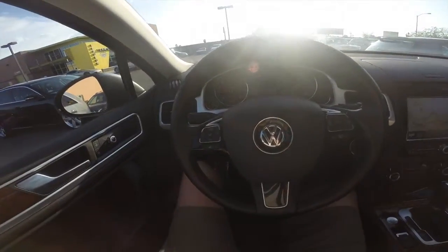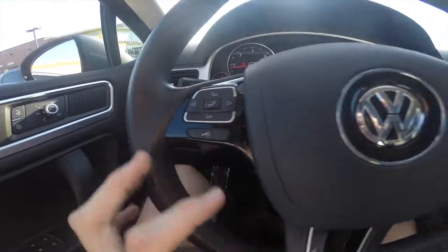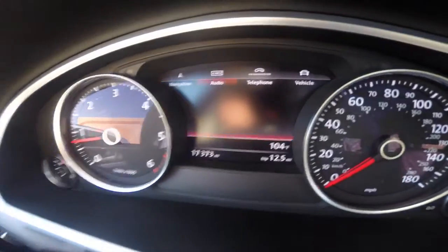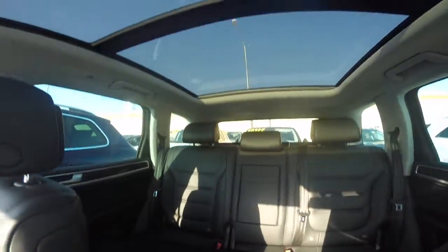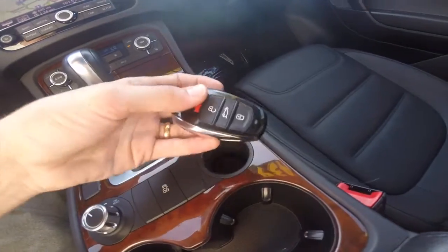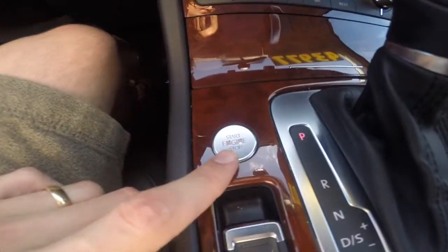Take a look at the inside. We've got steering wheel controls for your audio, voice commands, as well as controlling this menu here in the back. Got an all black leather interior, giant panoramic moonroof up on top. Got this nice wood grain trim on the inside. Got a smart key, so we've got a push to start right here.